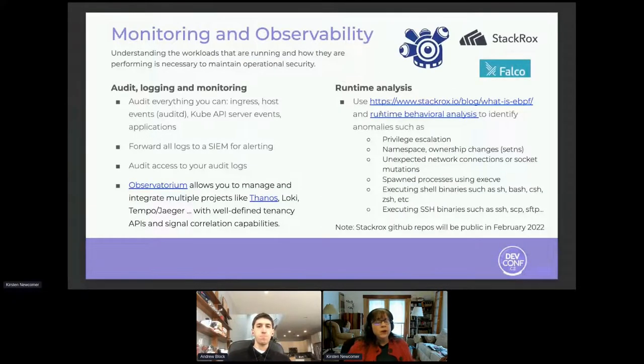IPsec becomes a key element for telco carriers and radio access network solutions. They also emphasize IPsec for that initial ingress onto a remote cluster. Regarding monitoring and observability — you can't secure what you can't see. You need to understand the workloads. We need to have monitoring capabilities for the workloads and for the platforms to maintain operational security, and that includes the communication between those workloads. You want to audit absolutely everything you can.